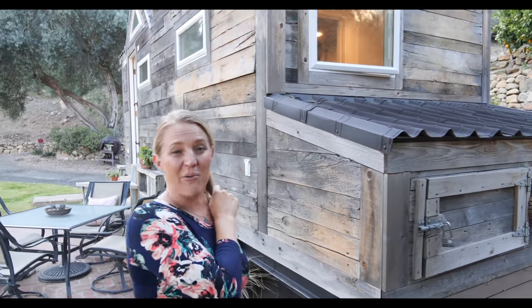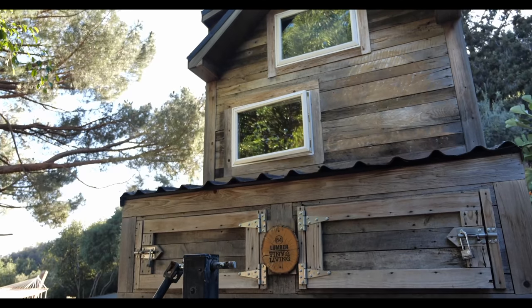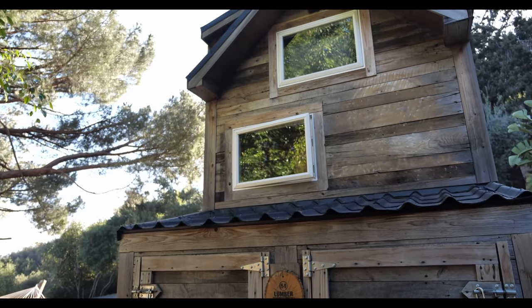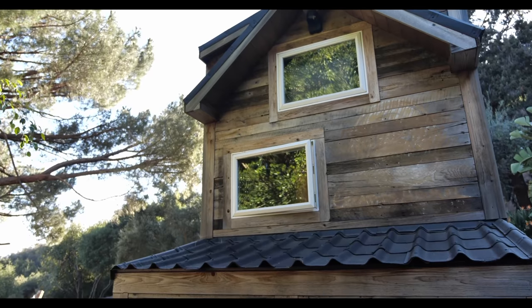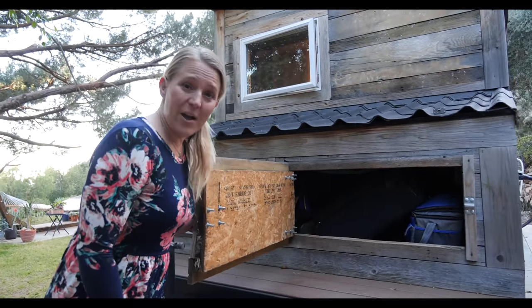Right away you might notice some rubbing on this house — we sanded down the logo that was there for the Creative Animal Tour. Up here is the storage, and it has Onduvilla roofing on it, which is made from recycled paper products and asphalt. Get a good look inside and you'll see that it does hold a lot.